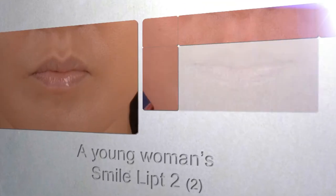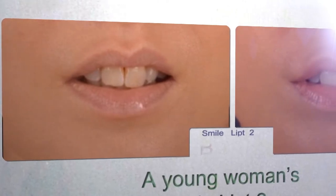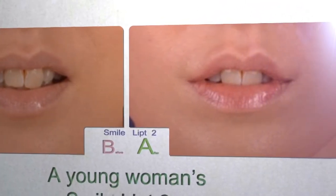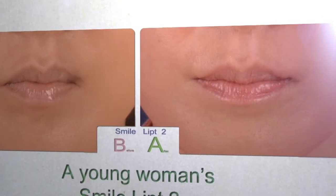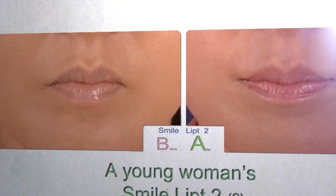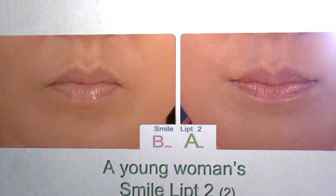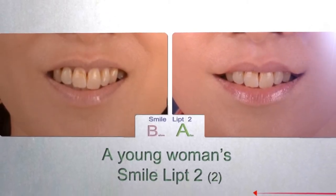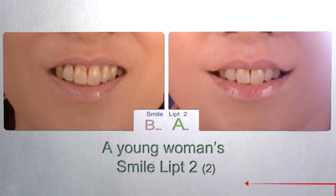Here is the 1-year post-operative image. This is how the reposed position looks like. Usually her mouth does not close well. You are looking at the appearance when the mouth is closed. You can see that the lip became longer after the procedure. Here is the smiling appearance. The mouth corner area moves upward.